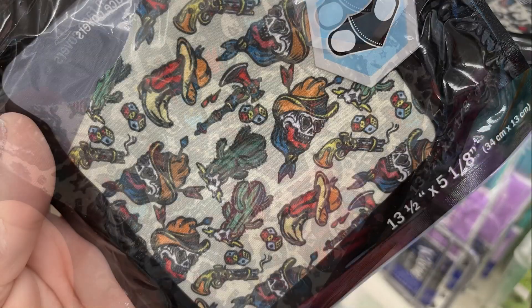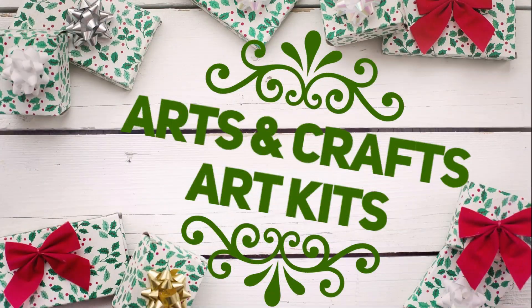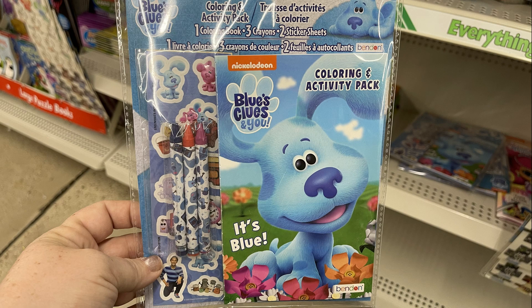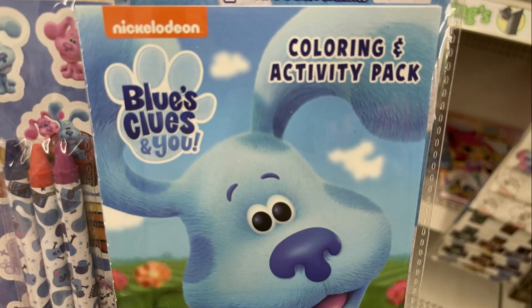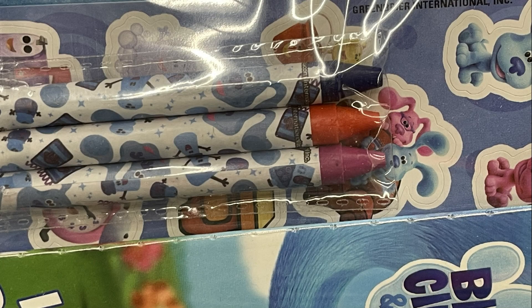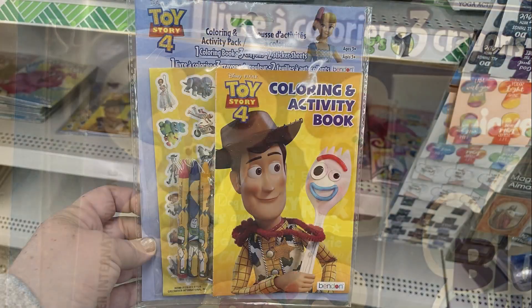Over in arts, crafts, and art kits, they had these Nickelodeon packs — you get a coloring and activity book, crayons, and a sticker sheet. That was the Blue's Clues one and then they also had the Toy Story 4.